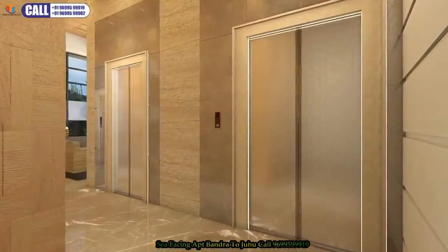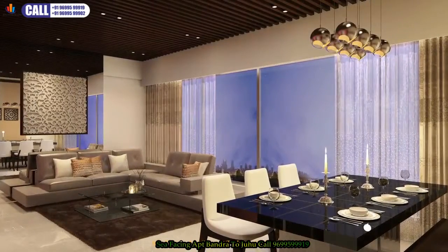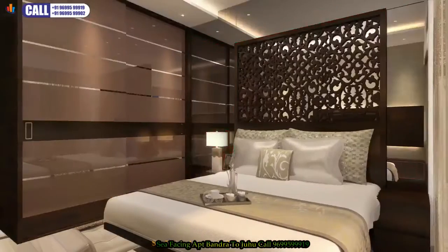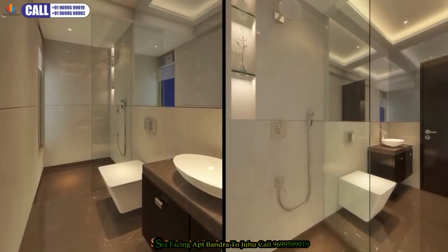Samyak Bliss offers three and four BHK apartments. Inside each apartment is a thoughtfully designed space, starting with a beautiful living room. The guest bedroom is cosy and well lit, and comes with a classy attached bath and toilet.